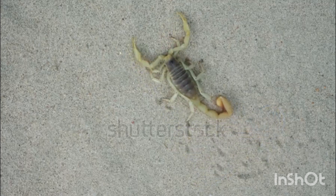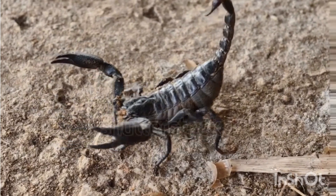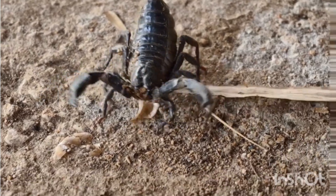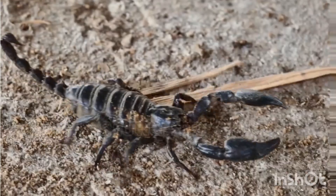Conclusion: scorpions are ancient survivors with unique adaptations that help them thrive in tough environments. They play a vital role in nature and are even useful in medical research. Understanding their behavior and biology helps us appreciate these amazing arachnids.